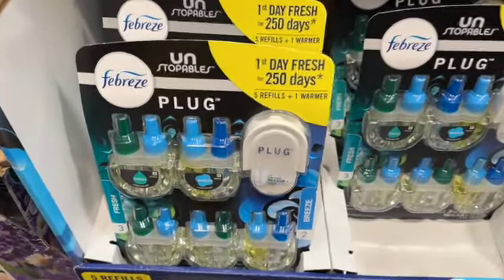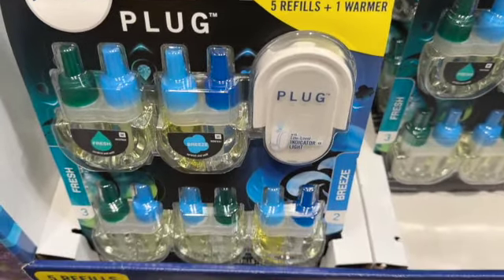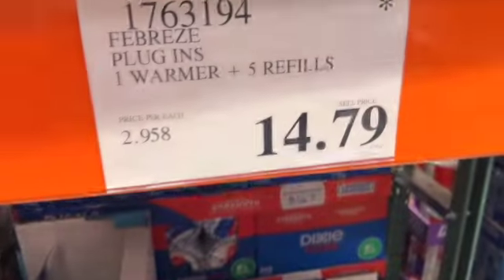Febreze Plug-Ins — comes with one warmer and five refills: three Fresh Scent and two Breeze Scent. $14.79.